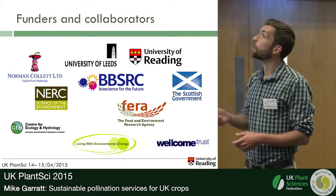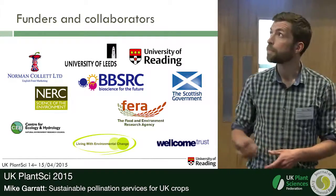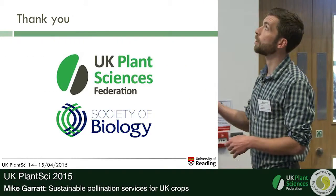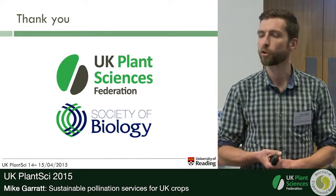I'd like to acknowledge the funders and collaborators of this research, everyone who's been involved in the Sustainable Pollination Services for UK Crops project, and I'd like to thank UK Plant Sciences and the Society of Biology for having me come here and talk to you. Thank you very much.